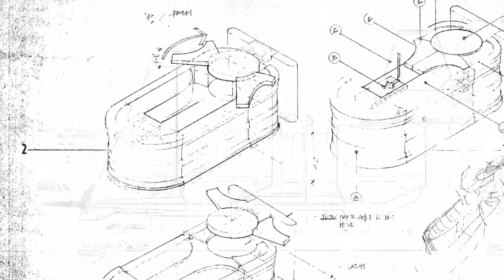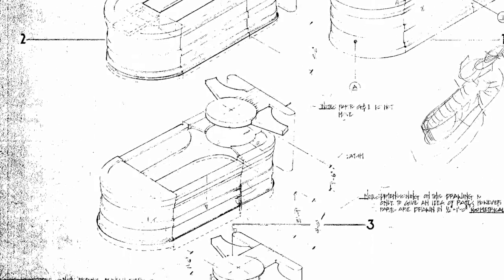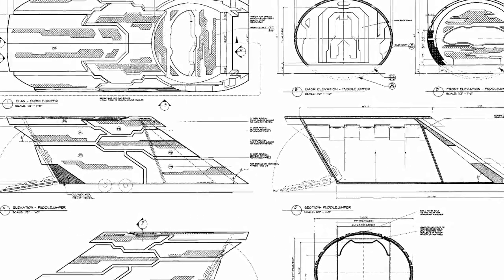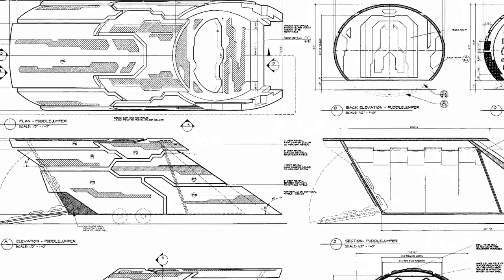We'll also be selling the blueprints for the sarcophagus this week — Ra's sarcophagus from the feature film. In addition to the movie blueprints, we will also be selling the blueprints to the puddle jumper, which was of course created for Stargate Atlantis.